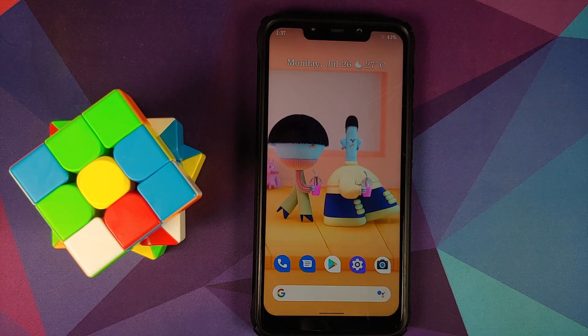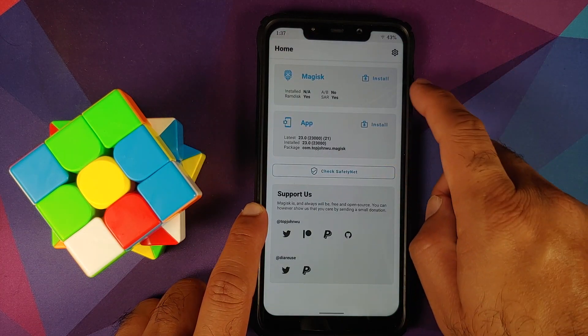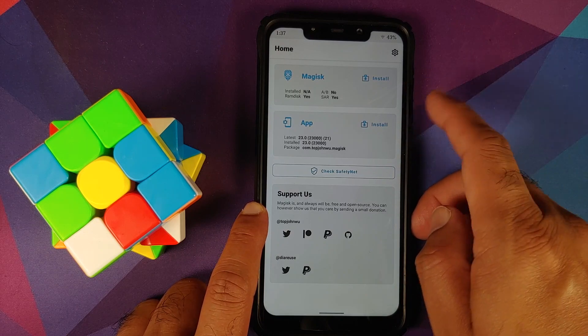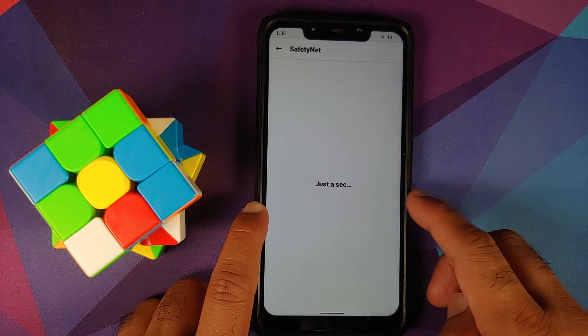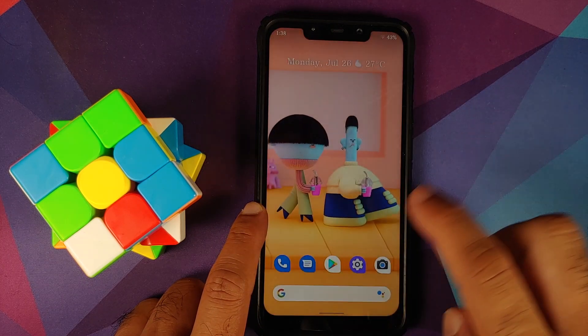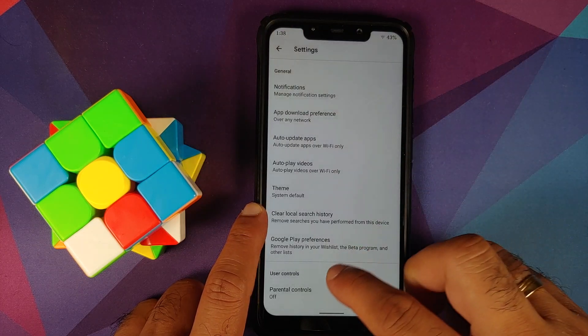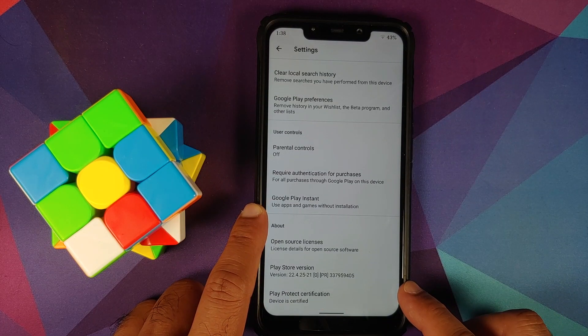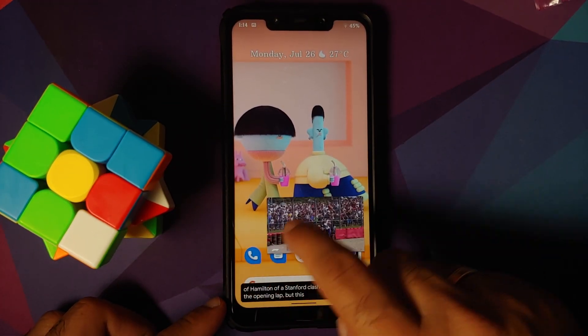Let's check if Safety Net is passing. The device is not rooted right now — I only installed Magisk to check Safety Net — and as you can see, Safety Net is passing without any issues. In the Google Play Store, Play Protect certification shows the device is certified, which means you should be able to use your banking apps without any issues.